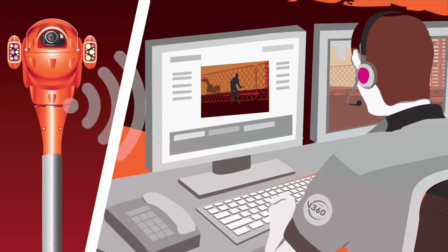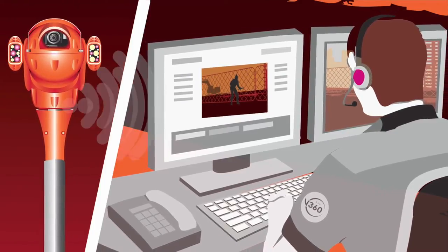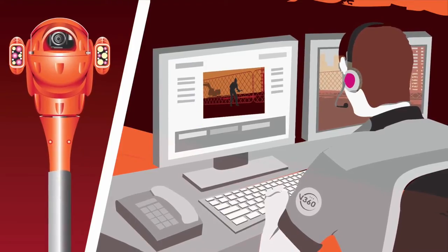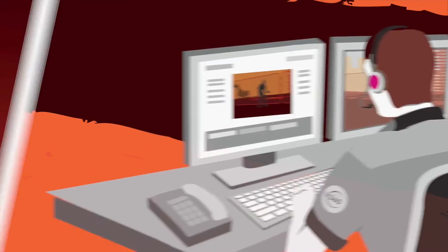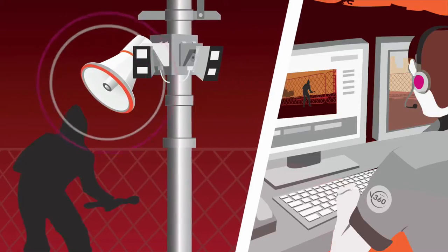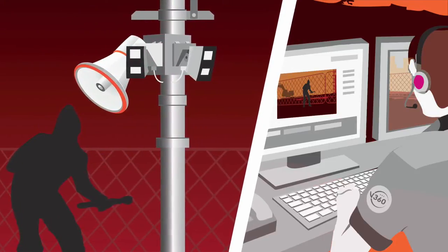The tower remotely connects to the V360 monitoring hub, where V360's monitoring officers are immediately prompted to review the live feed. Identifying an intruder, the operator will remotely access the V360's speakers to advise the intruder to leave, indicating that the police are en route.